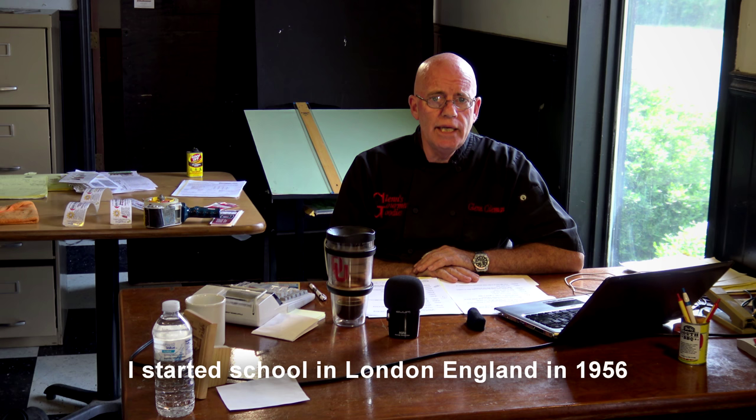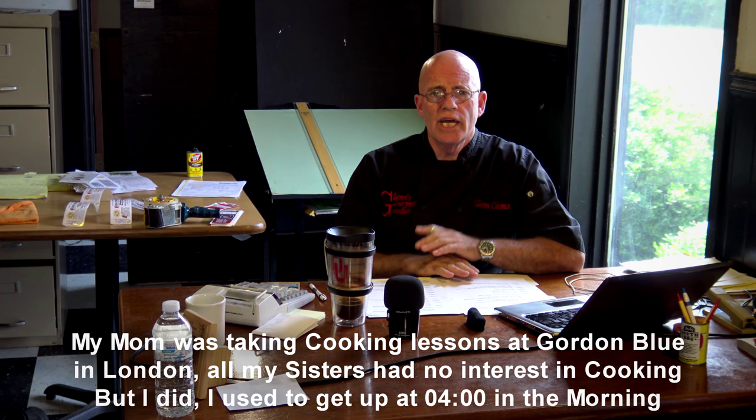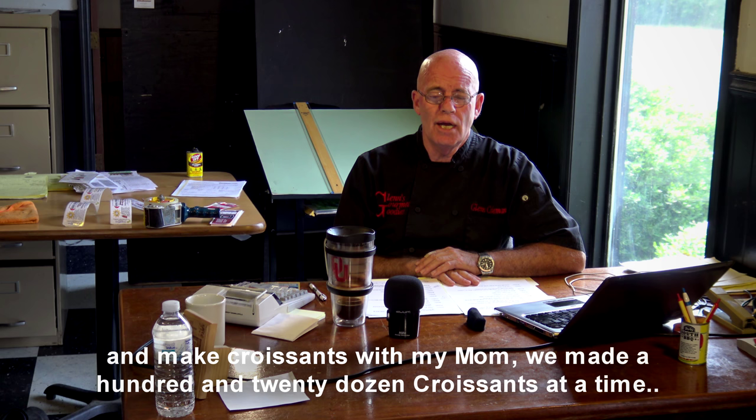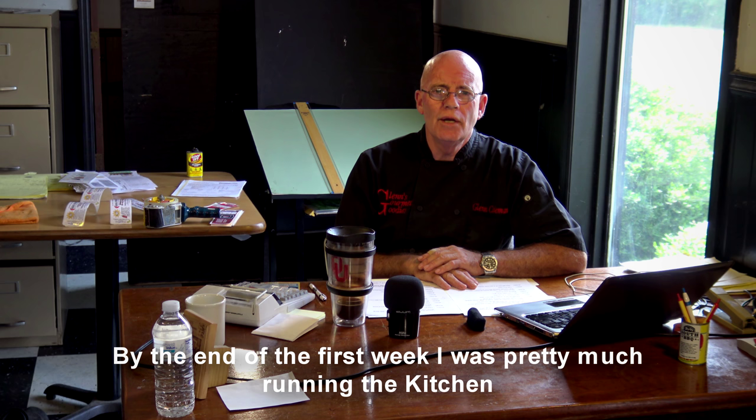I started school in London, England in 1956. Yes, I'm older than dirt. My mom was taking cooking lessons at Cordon Bleu in London and all my sisters had no interest in cooking, but I did. So I was the one that would get up at four in the morning and make croissants with my mom — we'd make 120 dozen croissants at a time. My first job in a restaurant was in Dallas, Texas, and it was a fast food restaurant. I was hired on as a dishwasher because I was a young kid.